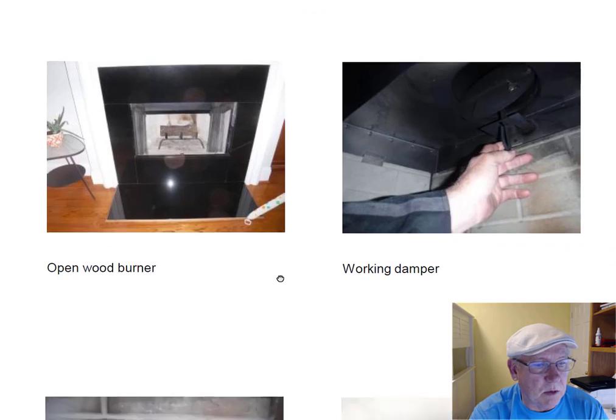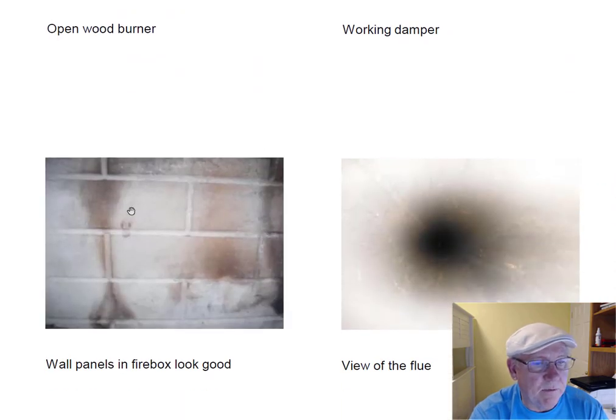Working damper, no problem with that. There are four panels in here — three sides and a floor — and they're all in great shape. The flue system looks good.